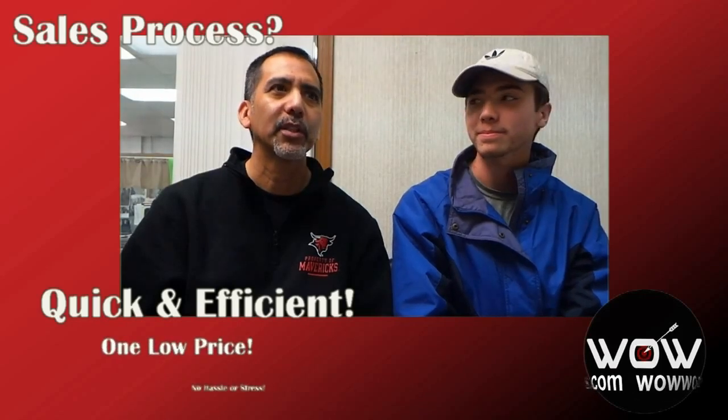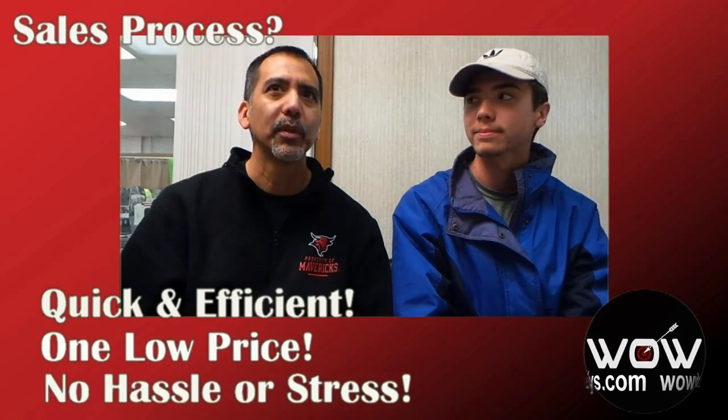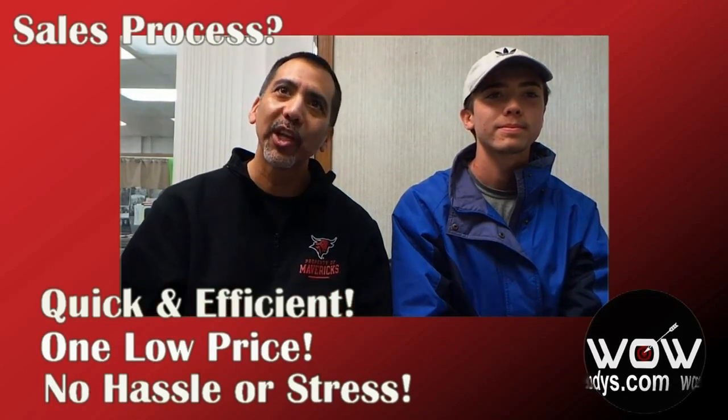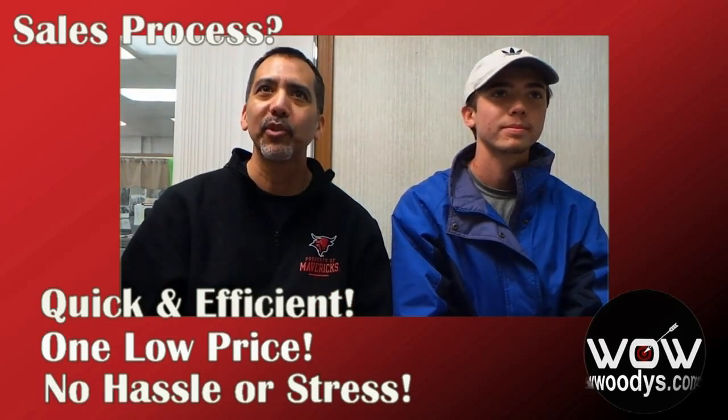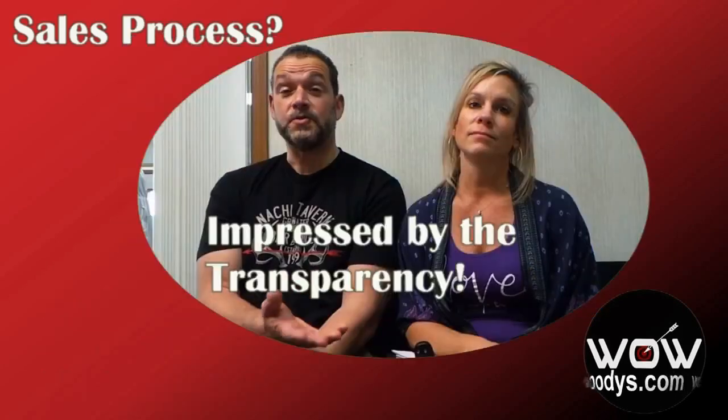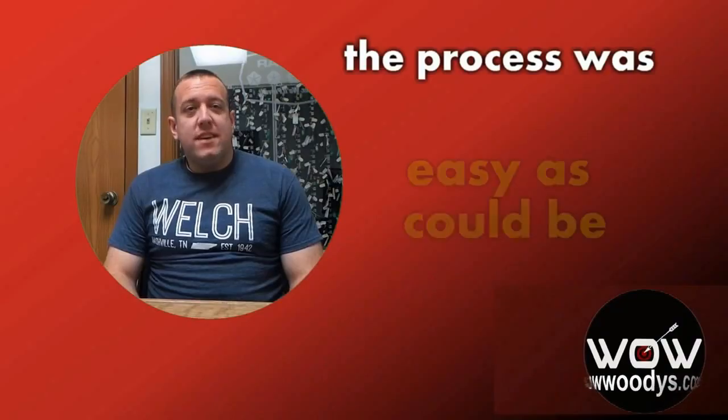There's no hassle and no negotiating, which saves time and stress on both sides. Transparency in the transaction — as easy as it can be.